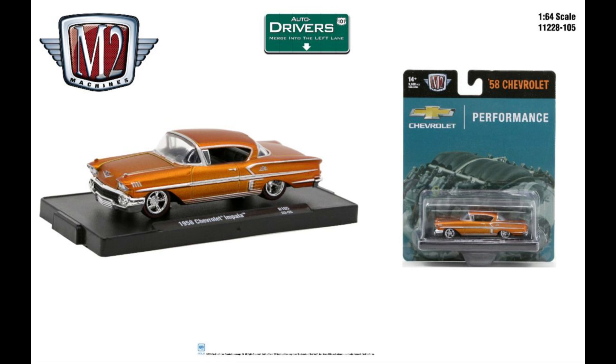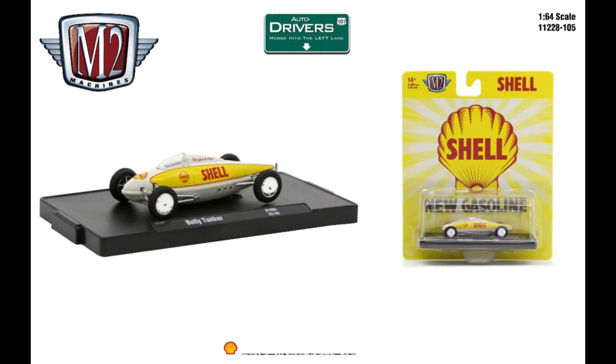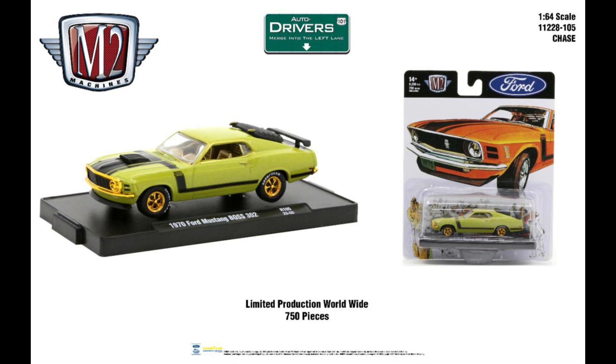Next is the '74 Mustang Boss 302 — they've done this in a bunch of different colors and here it is in olive green. Then the last car is the Shell belly tanker from the salt flats — pretty cool little car. The chase is the olive green Mustang with gold rims and gold chrome bumpers — a little dress up.